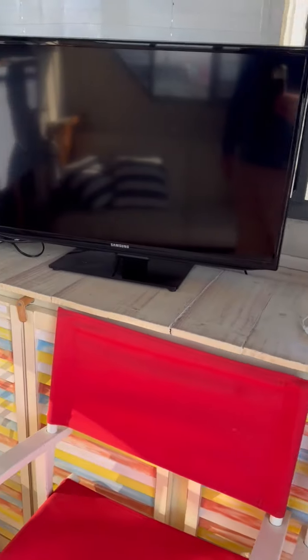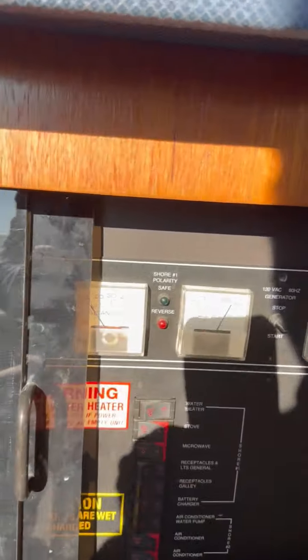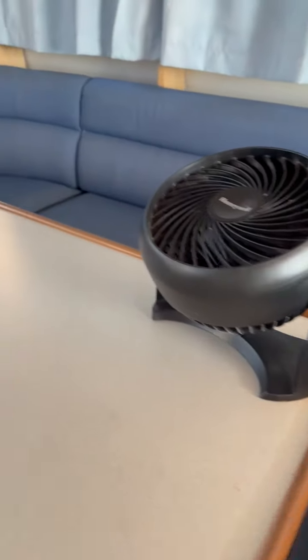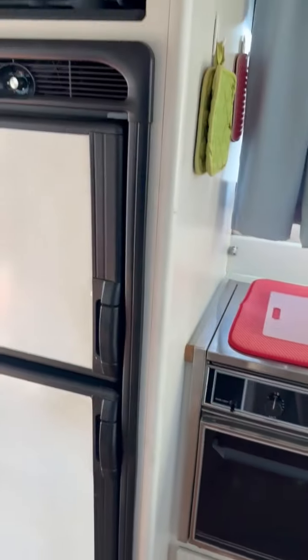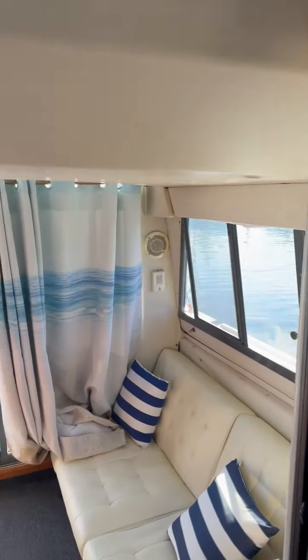We can change the colors if you don't like the colors — controller center. Galley. Big refrigerator, freezer, microwave — a little shot to the back now.